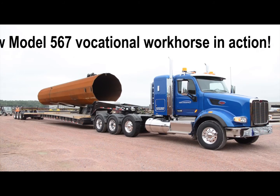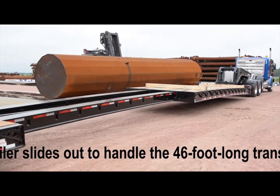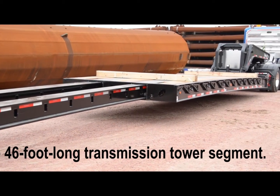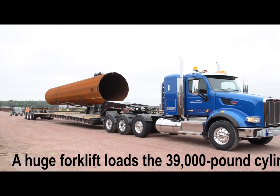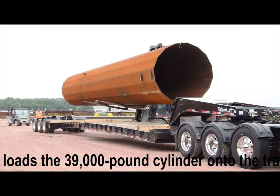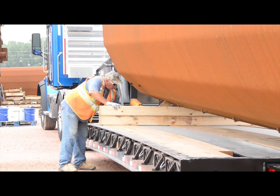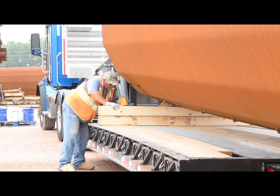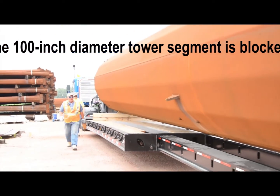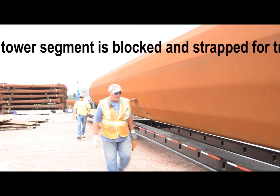September's Rig of the Month is a Peterbilt vocational workhorse, a model 567. The flatbed trailer slides out to handle the 46-foot long transmission tower segment. A huge forklift loads the 39,000 pound cylinder onto the trailer. The 100-inch diameter tower segment is blocked and strapped for transport by Sabre Industries, a utility tower manufacturer.